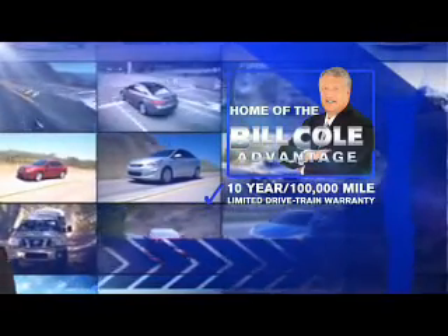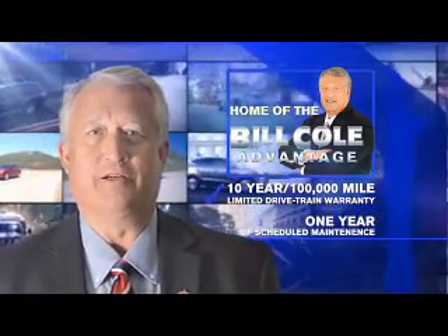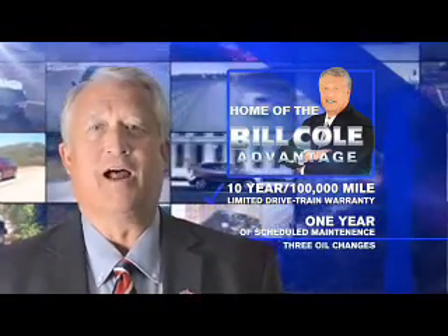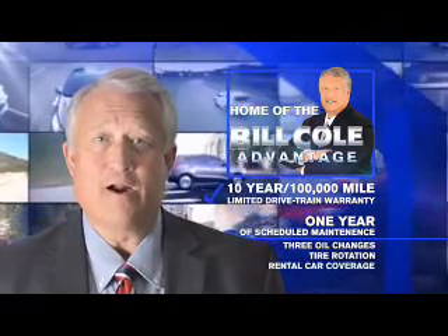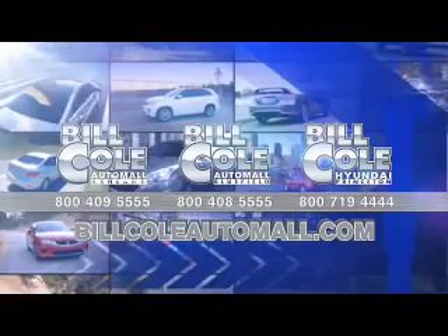This pre-owned vehicle includes a 10-year, 100,000-mile limited drivetrain warranty, a year of scheduled maintenance including three oil changes, a tire rotation, and rental car coverage. Don't you deserve the Bill Cole advantage? Let's get started.